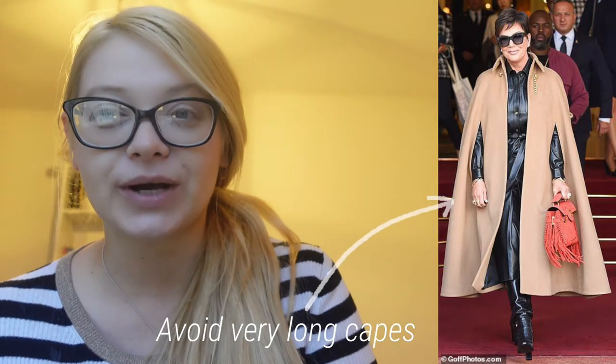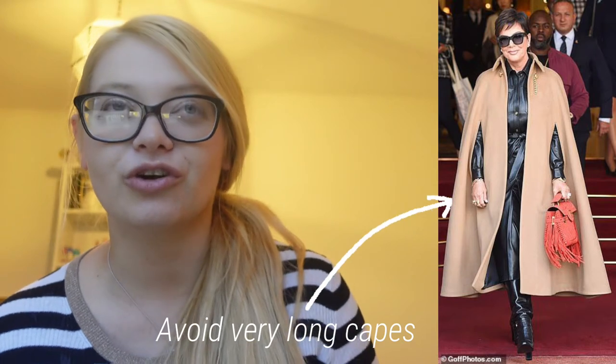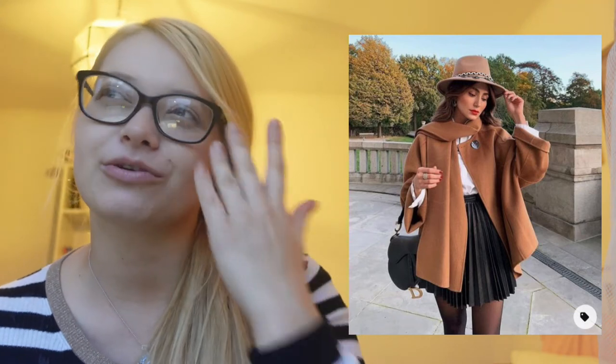As a general rule, the most elegant capes will fall before your knee. You can find capes that go just after the knee as well, and I think just after is still okay. But I would avoid those very, very long capes — they can sometimes look like a costume. Even if made of beautiful materials, if you compare two identical capes and one is shorter and one is very long, the shorter one just looks much better and much more feminine.